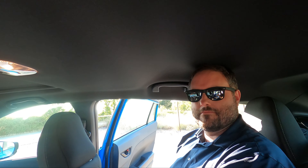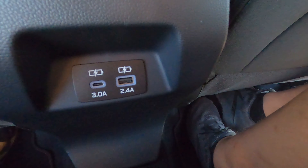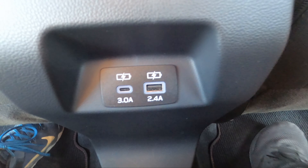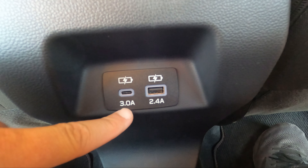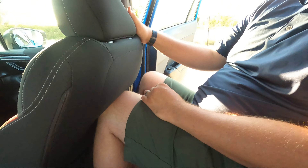That's okay. Moving on — in the back seat you get USB-A and USB-C, and they even tell you how much amperage you get on each. Go USB-C since you get more amperage.